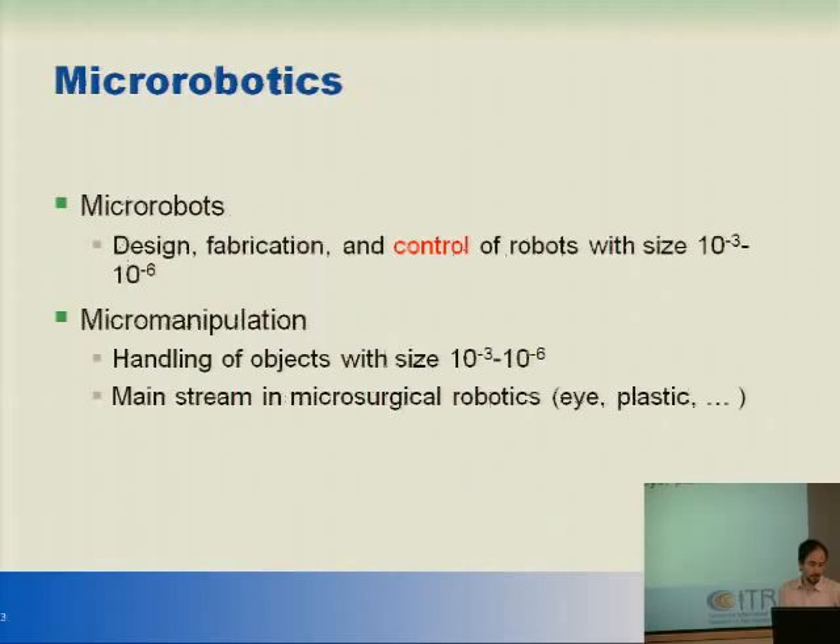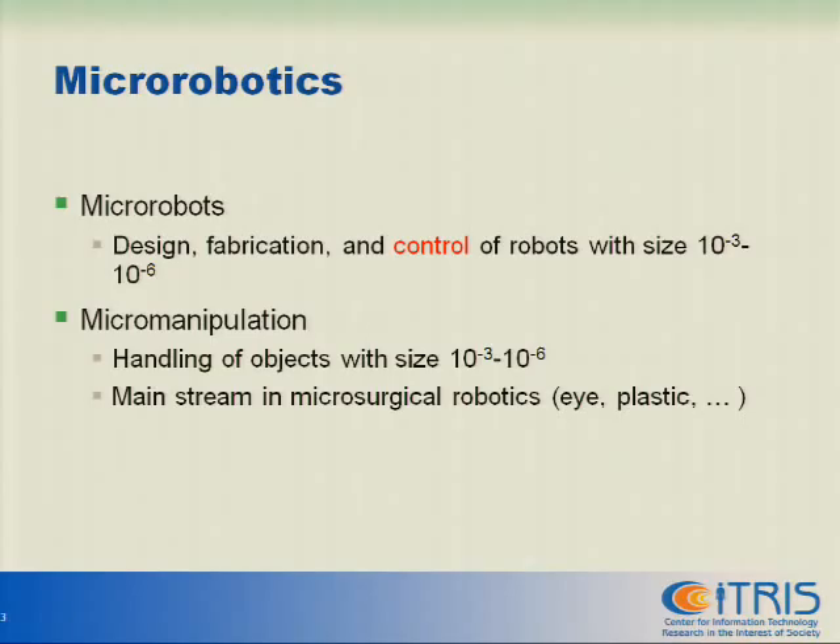When we talk about micro robotics, usually people mean two different things. Maybe they mean micro robots — devices in the scale between 10⁻³ to 10⁻⁶ meters — where the issues are design, fabrication, and control. The other thing, which is more related to healthcare, is micro manipulation, which goes into microsurgical: handling objects of that size, 10⁻³ to 10⁻⁶ meters.